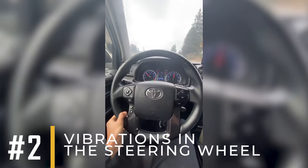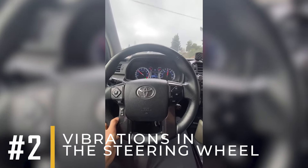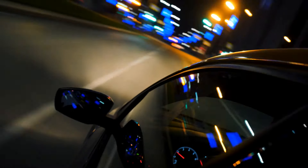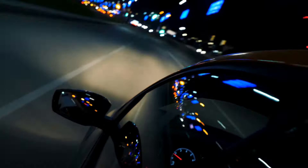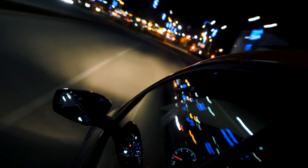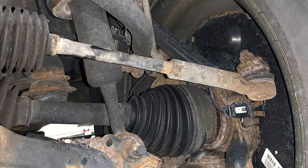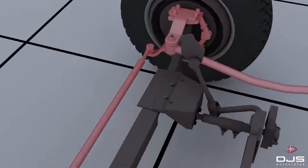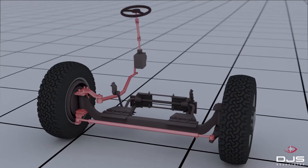Symptom number two: vibrations in the steering wheel. You'll feel the steering wheel shake, and it will worsen as you drive faster. This happens because a worn-out wheel bearing causes the wheels to wobble while driving. Since the wheels are connected to the tie rods and the tie rods are linked to the steering rack, these vibrations are felt directly in the steering wheel.